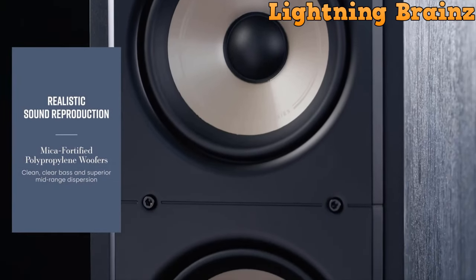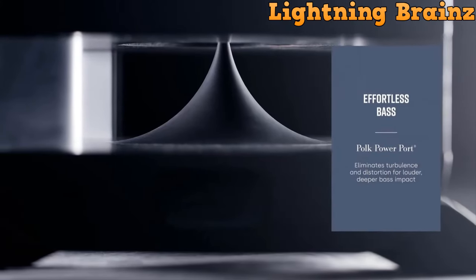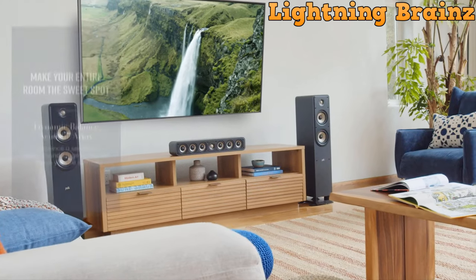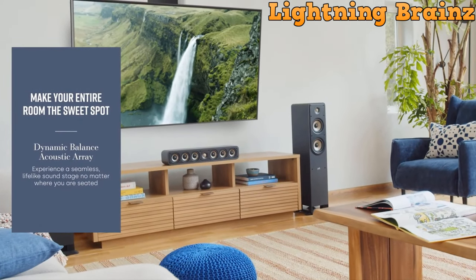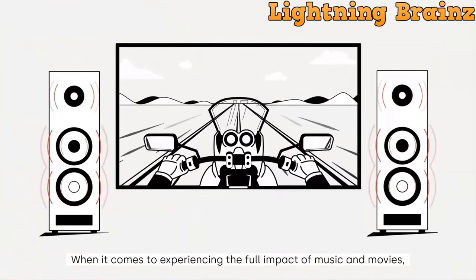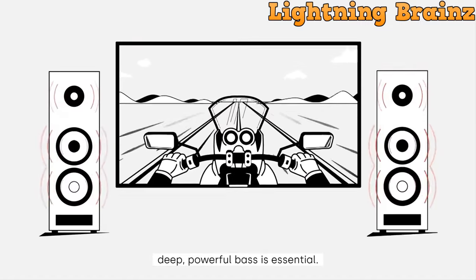The ES50 features a Terry-Lana dome tweeter for crystalline highs, providing an immersive listening experience for high-resolution music and movie soundtracks. Its dynamically balanced acoustic array, precision crossovers, and power port bass enhancement contribute to a seamless and lifelike soundstage. The power port design ensures smoother airflow, eliminating distortion for deeper, more musical bass.